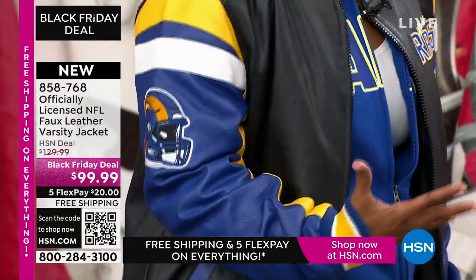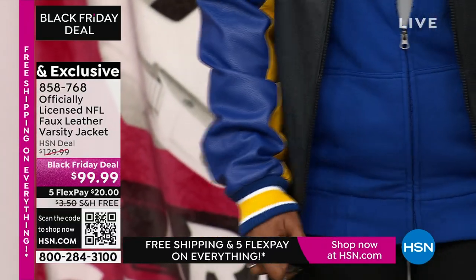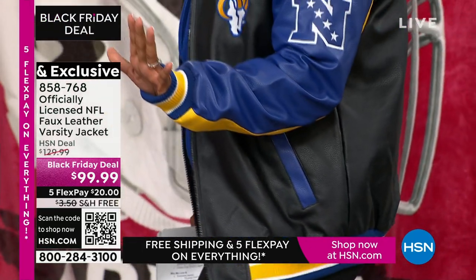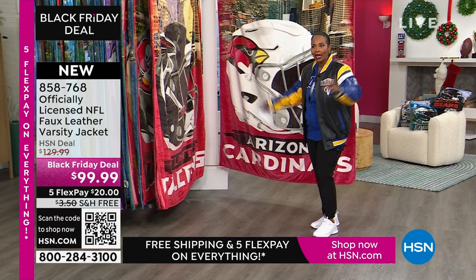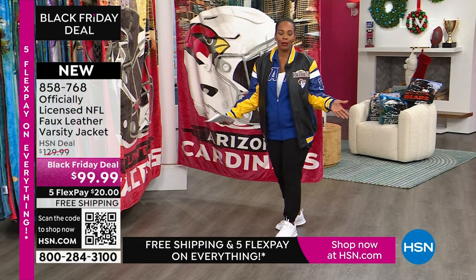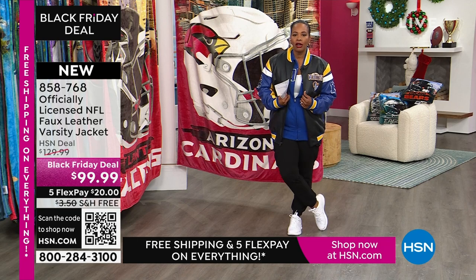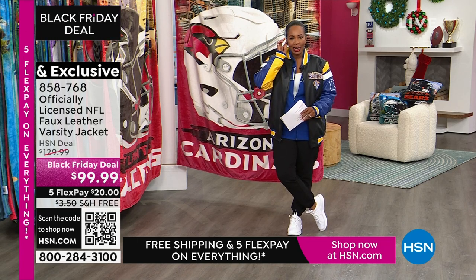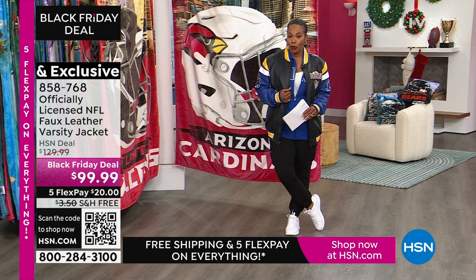You can see the pebbling as if it were a traditional leather jacket. We've got all of the teams available. We sold out of some teams already — the 49ers and the Eagles are gone. Not surprised; some of the two hottest teams of the year. This has been very popular. If you don't want to wait for the presentation, go ahead and get it now. 858-768 is the item number for the jacket.